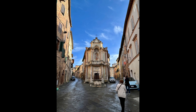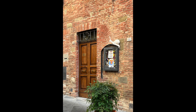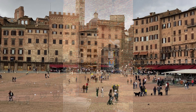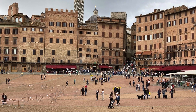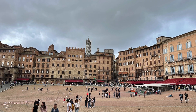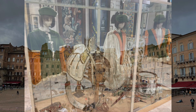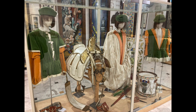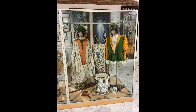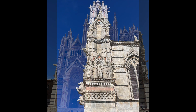Saturday took us to Siena, where our local guide toured us through the streets and buildings. The city is divided into 17 neighborhoods, and each neighborhood has its own flag, emblem, and contrada. The most important event in Siena is the Palio, which is a horse race held in the Piazza del Campo. It is jam-packed with people and horses. It takes place on July 2nd and August 16th, and it's held to celebrate the miraculous apparition of the Virgin Mary. Enjoy some scenes from Siena's Cathedral.